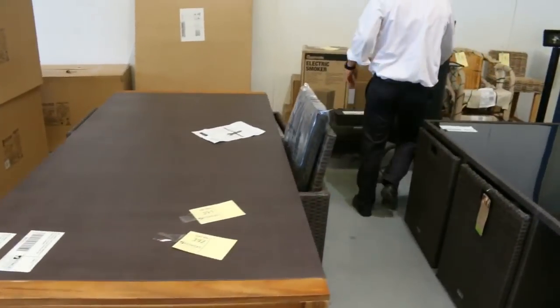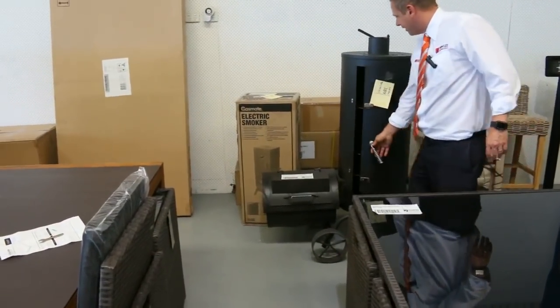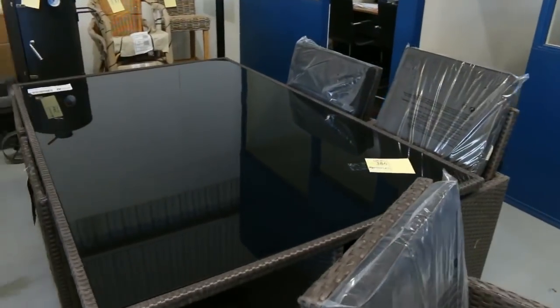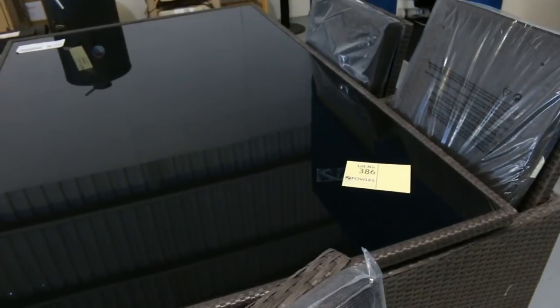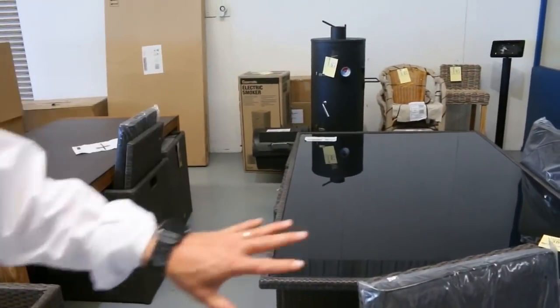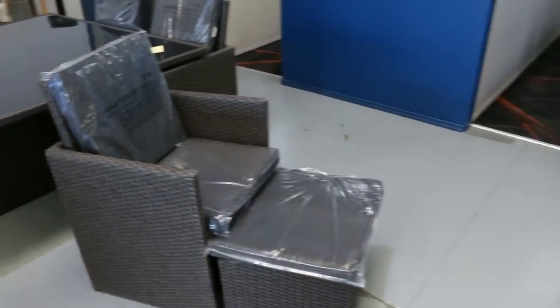Over the back there's a nice big Charmate Offset Smoker — that's an ex-display, so that'll be nice and cheap. Another outdoor setting here as well — this one folds away under the table and will seat 12 if you need it to, so absolutely fantastic. Some terrific outdoor stuff has been delivered.